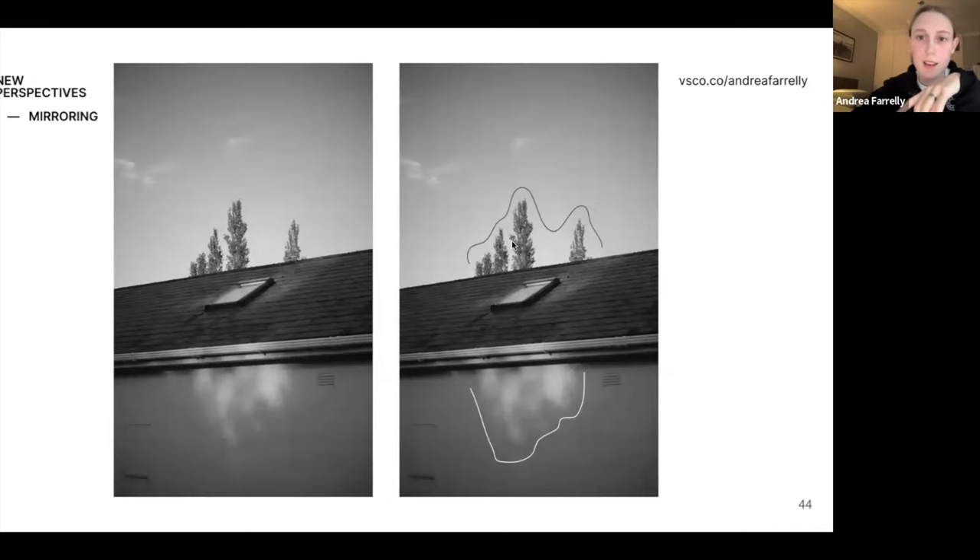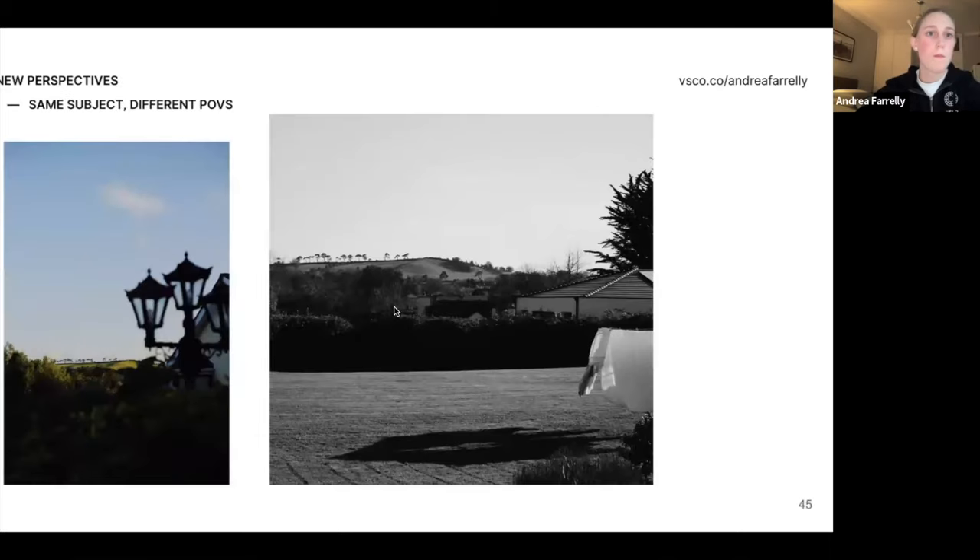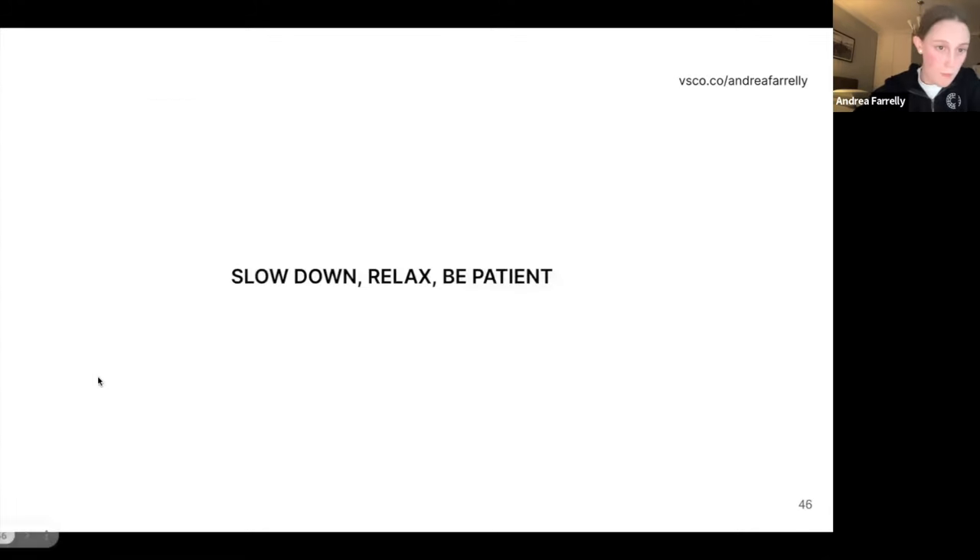Anyone that knows me will have seen these hills in every photo — this is my back garden on different days. Just the importance of shooting the same subject at different times of day, different weather conditions, different light. The difference in these two photos is huge: the hills are so golden here, and over here it's the silhouettes of the trees and the shapes of all the shadows. Two very different photos of the exact same thing. It just reiterates the importance of slowing down, relaxing, being patient, and taking in your surroundings.